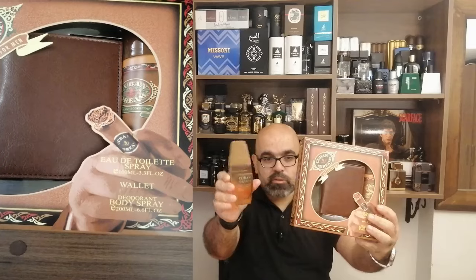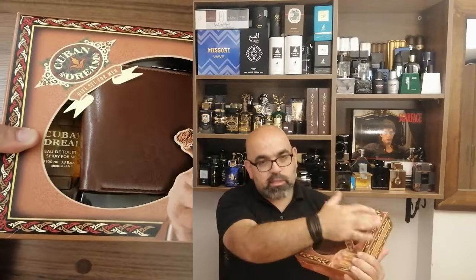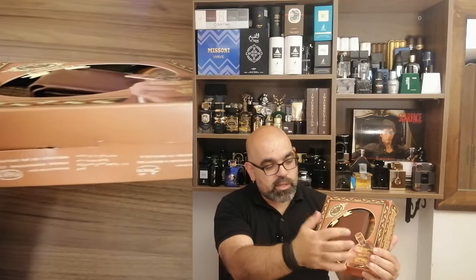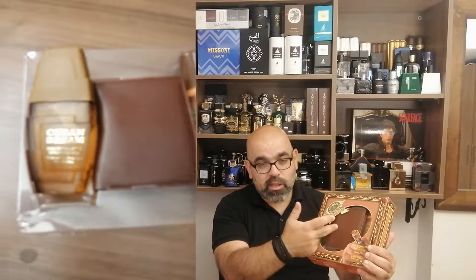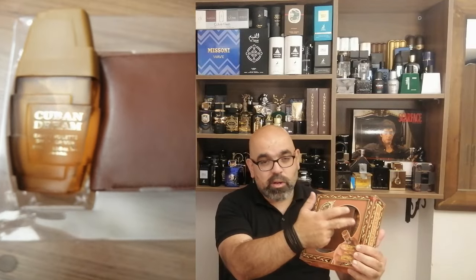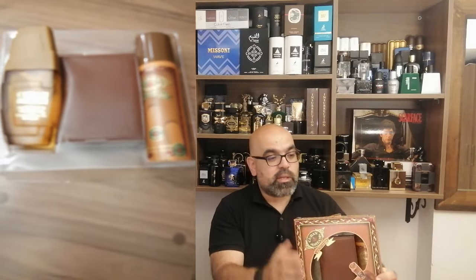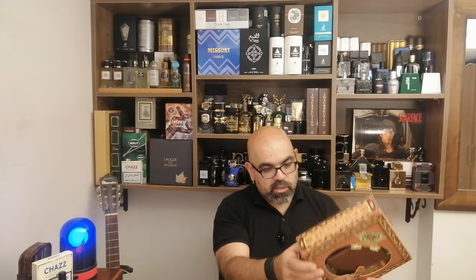That's the full presentation — the box you get with this one. It's like a cigar box style, Cuban style, with the cigar here. Inside you have a gift: a leather wallet and a 150ml deodorant spray. Cuban Dream — it's like a cigar box made in United Arab Emirates.